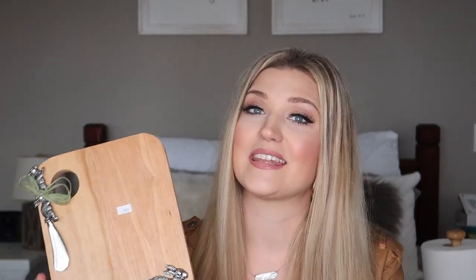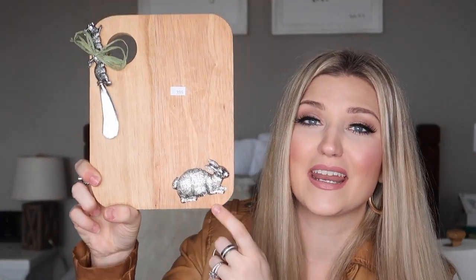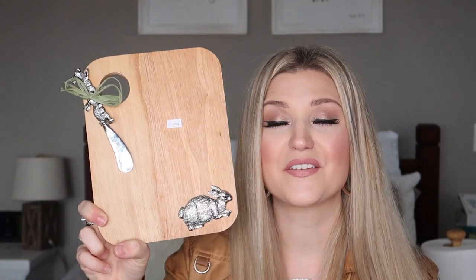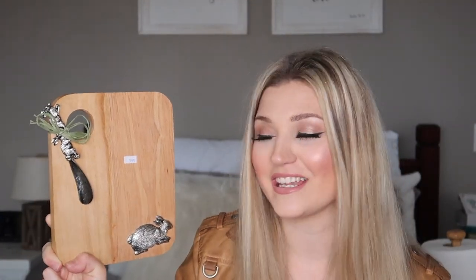This next piece is more Easter-related but I had to have it because it was brand new. It's a little cutting board with a bunny on it and a little cheese knife. I'm not sure if I'll actually use it, but I think it'd be really cute to just put up on your kitchen countertop. That was $3.99 too.